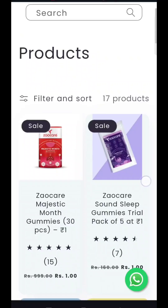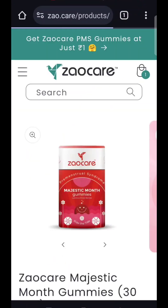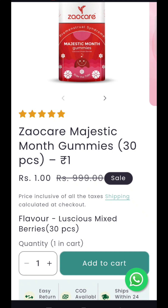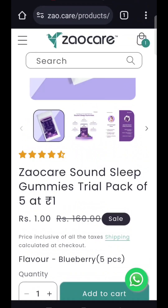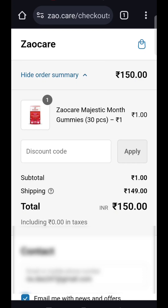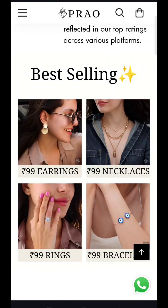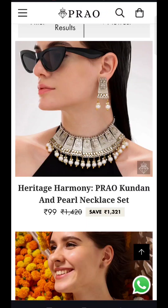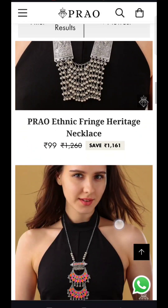Our next product is gummies, just for ₹1. There are 2 different gummies — if you have period cramps, you will get these gummies. You will get 30 pieces in total for only ₹1. The other gummies are for sound sleep. With these two, the shipping is going to be ₹149, so in total ₹150. After that, you have to add to cart.